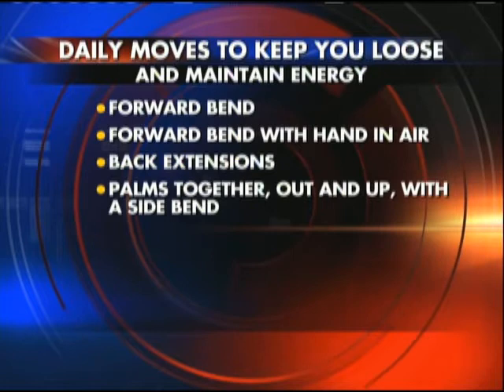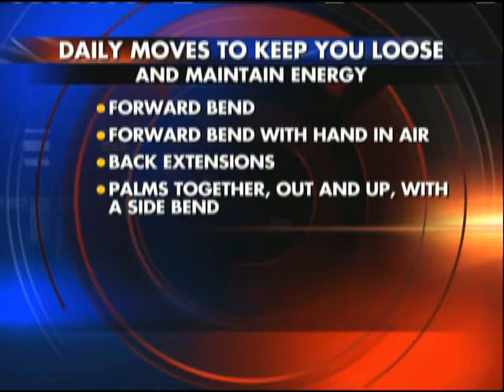Next one: palms together out and up with a side bend. It's easier to see than to read — you put your hands together, interlace your fingers, push your hands out and up, and then you do this without your shirt coming up so you're not showing everybody your belly. And you go over.